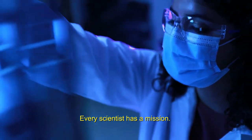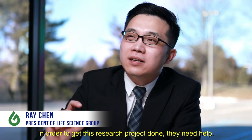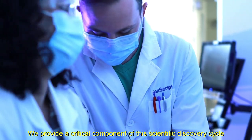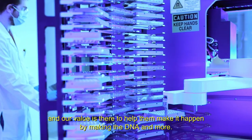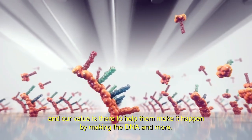Every scientist has a mission. In order to get these research projects done, they need help. We provide a critical component of this scientific discovery cycle, and our value is there to help them make it happen by making the DNA.